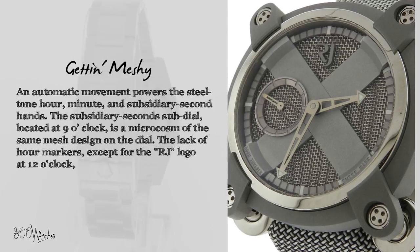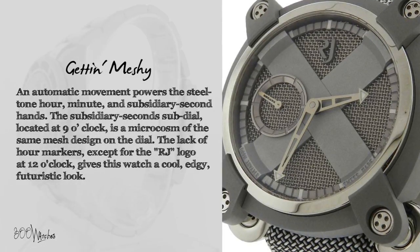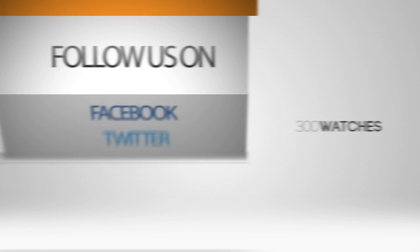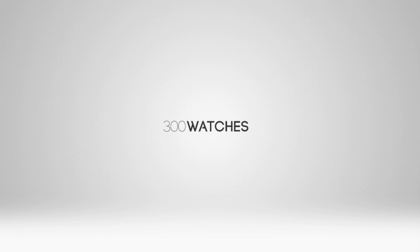The lack of hour markers, except for the RJ logo at 12 o'clock, gives this watch a cool, edgy, futuristic look. 300 watches, infinite possibilities.